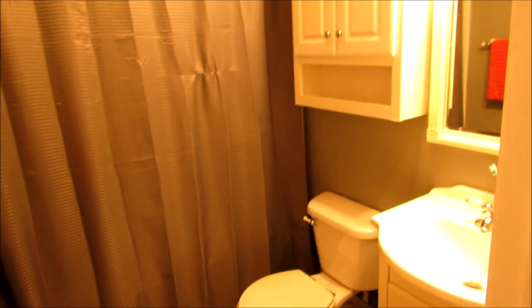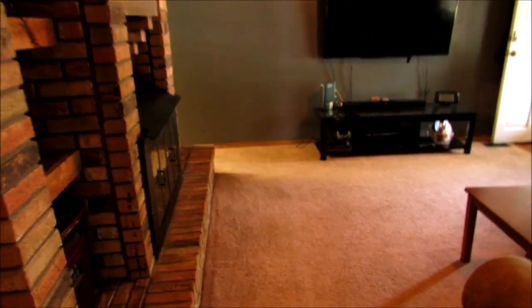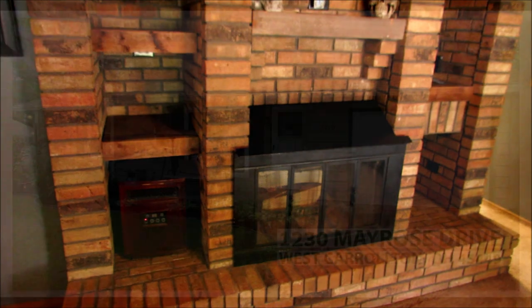Making our way into the bathroom, you can see fresh tile and a nice shower-tub combo — freshly updated. Closing remarks: we are at 1230 Mayrose in West Carrollton, a beautiful three-bedroom ranch style home. Hope you enjoyed the tour — thanks and have a great day!